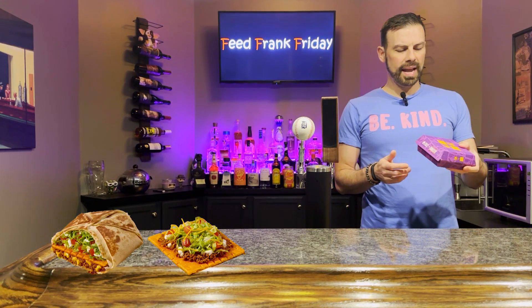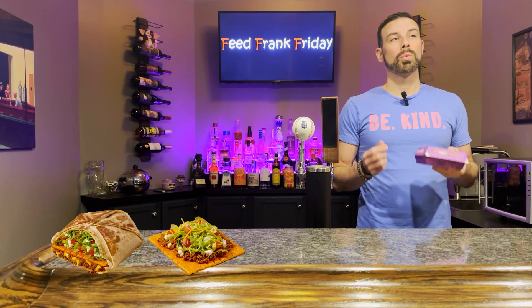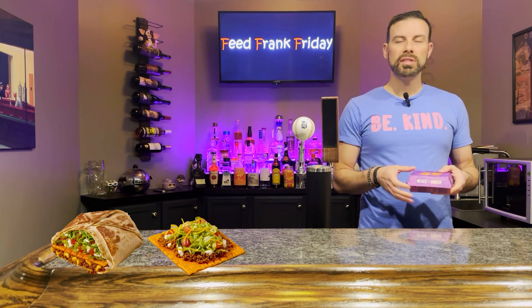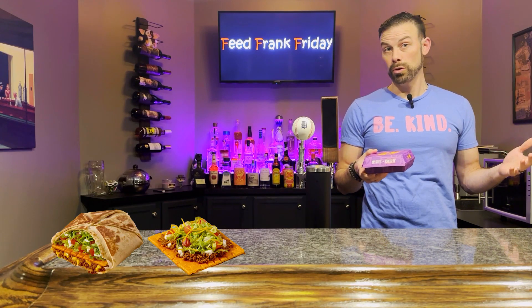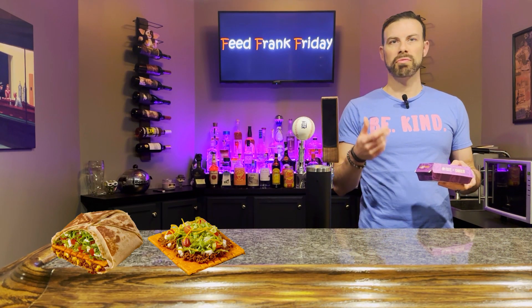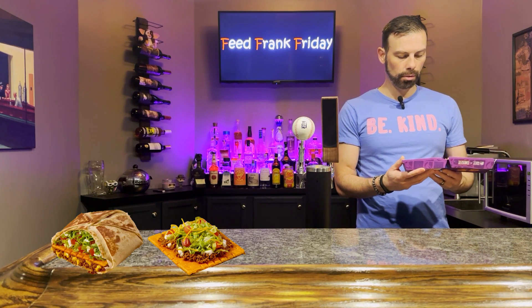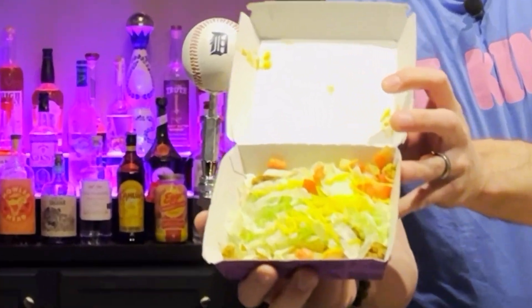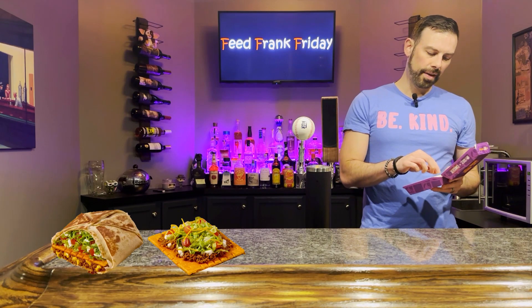The first thing we're going to tackle is the Big Cheez-It Tostada. This was originally released back in June of 2022. The Cheez-It it's sitting on is basically 16 times the size of a normal Cheez-It. Like your tostada, you've got the beef, sour cream, lettuce, tomato, and cheese on top. Let's take a look — it looks like I would expect it to. Maybe I'll zoom up on it a little bit.